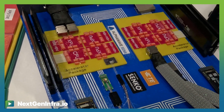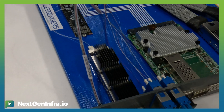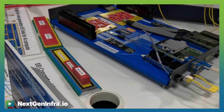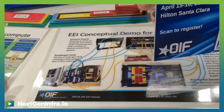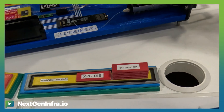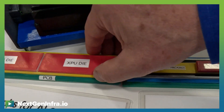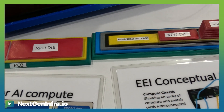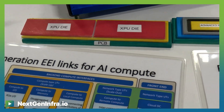Here we're going to a conventional pluggable I/O, and in the case of the co-package optics, we're coming out to high-density optical connectors. Here we're also showing a 3D visual of some of the architectures used in these GPU-type die assemblies — the stacked types of constructions used for routing and escape signaling to get to the densities of these types of things.